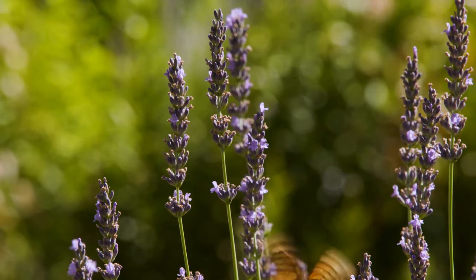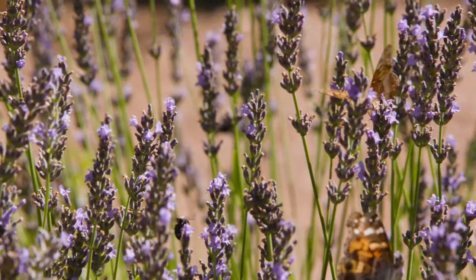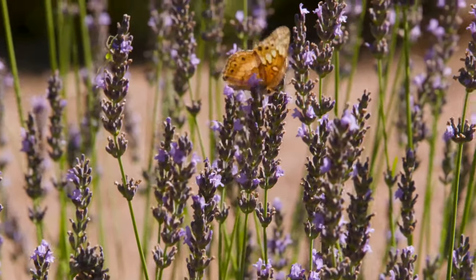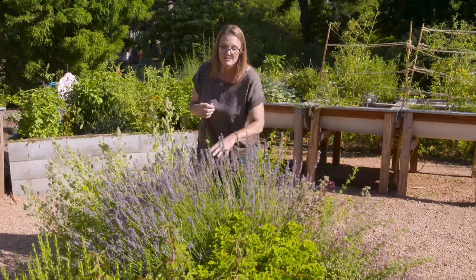You can see this particular lavender puts on these spikes of flowers, and each spike has several different tubular purple flowers on it, which makes it a nice attraction to all of your pollinators that want to look for that nectar.